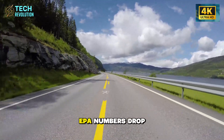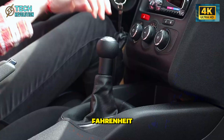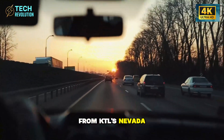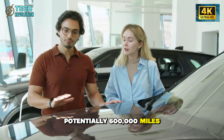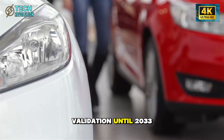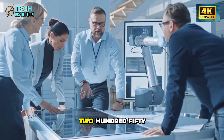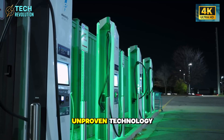Those 300-mile EPA numbers drop to 210 miles in Minnesota winter at 15°F. This is the first mass production of aluminum-ion cells from KTL's Nevada facility. Lab testing shows 20,000 charge cycles, potentially 600,000 miles before hitting 90% capacity — but we won't have real-world validation until 2033. Tesla's warranty covers 8 years or 120,000 miles. Planning to drive this 250,000 miles over 15 years? You're beta-testing unproven technology.